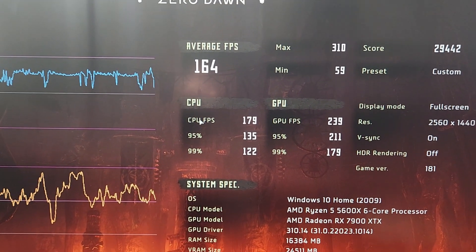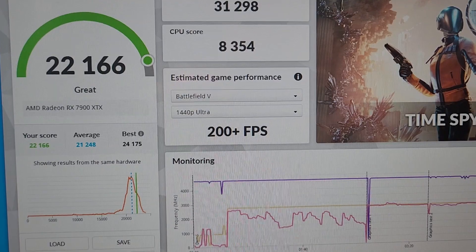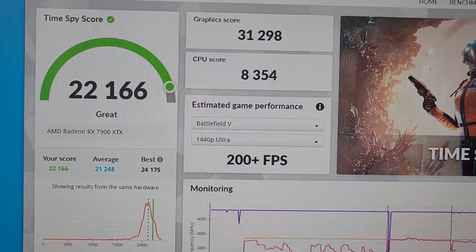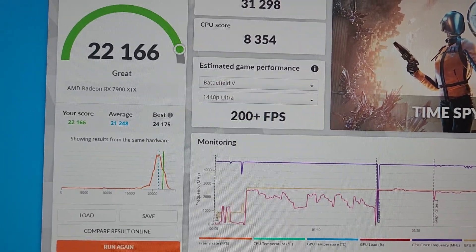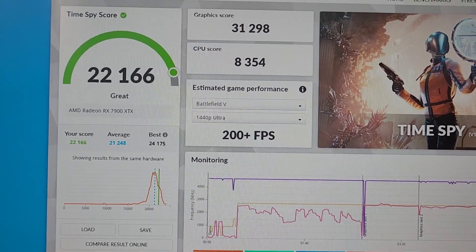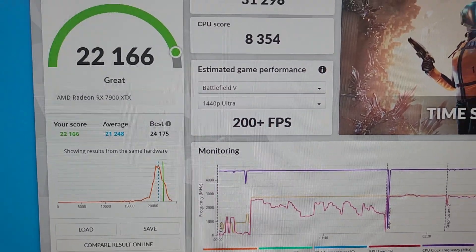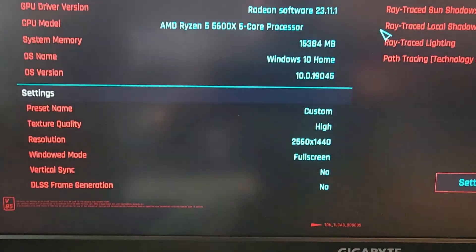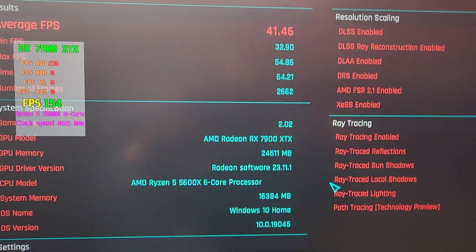It worked just fine at 4K — no crash. Now I'm going to run Cyberpunk to see the difference between stock and overclocked settings. I also pushed the overclocks further and got a Time Spy score of 22,166 on this PC. The CPU isn't overclocked and the RAM isn't the best, which might explain why I'm not hitting the peak. The Cyberpunk benchmark at stock settings came in at 41 fps.